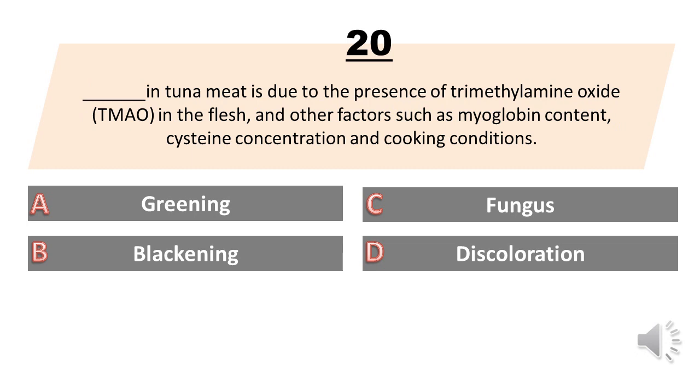Blank in tuna meat is due to the presence of trimethylamine oxide (TMAO) in the flesh, and other factors such as myoglobin content, cysteine concentration, and cooking conditions. A. Greening. B. Blackening. C. Fungus. D. Discoloration. The answer is A. Greening.